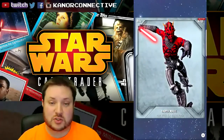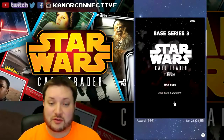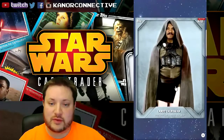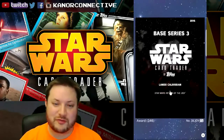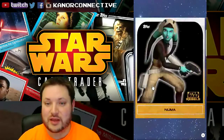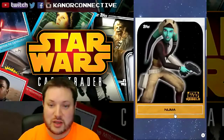Next up is another award card — Darth Maul, with a card count of 249. The keyword for this one will be 'Maul.' Then we've got Han Solo, another award card with a card count of 366 — the keyword will be 'Solo.' And then Lando, another award card with a card count of 348 — the keyword for this one will be 'Lando.'